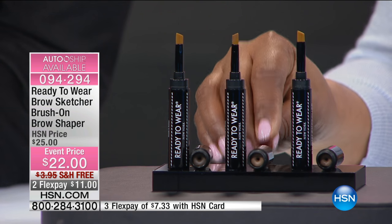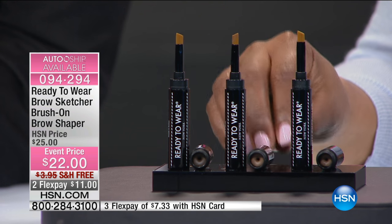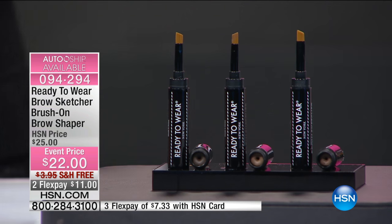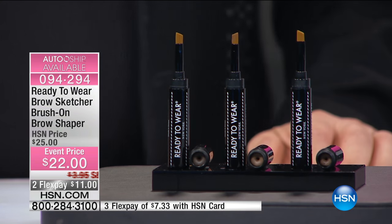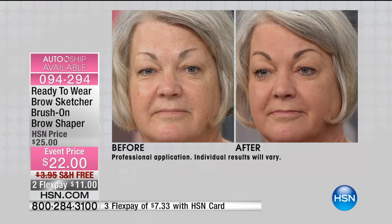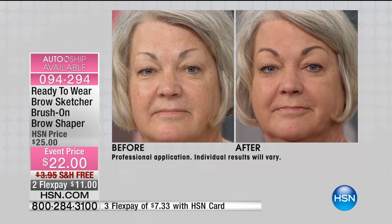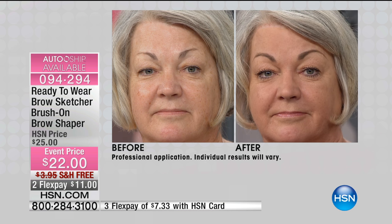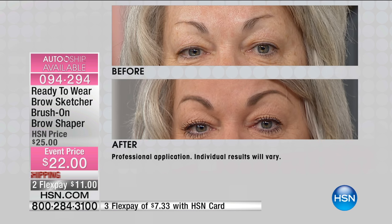Every commercial, every makeup line, all of these brands are focusing on brows — and there's a reason for it. Take a look at Cindy's face. Now look at her before. Look at what a brow can do. This is called BrowSketcher, and it's like no other product in the world. The closer you get, the better it looks.